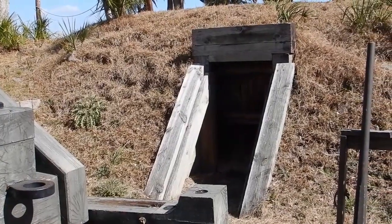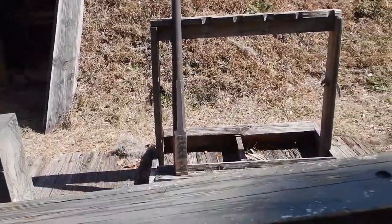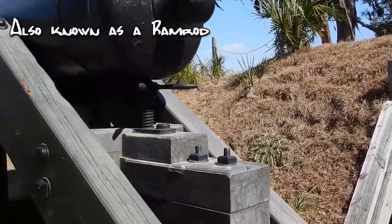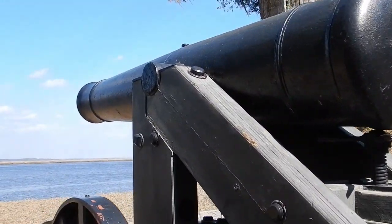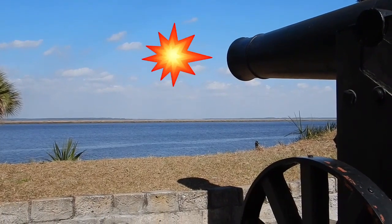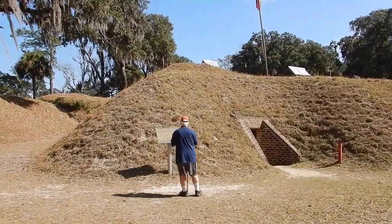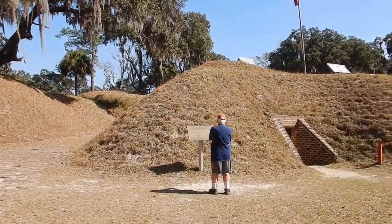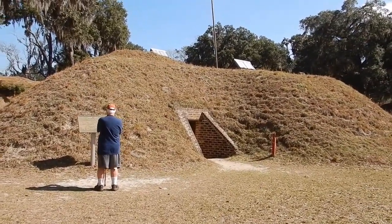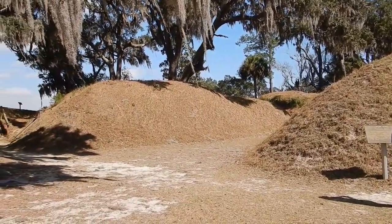Looks like somebody would come out of the fort from underneath, get his stick to push the cannonball in, come out, get ready to shoot anyone coming down the Okachee River — boom! This was a bomb-proof area built into the mounds that served as a hospital and kept supplies, so if they were being bombed they were somewhat protected. This is basically an all-earthen fort — no wood like in some forts.